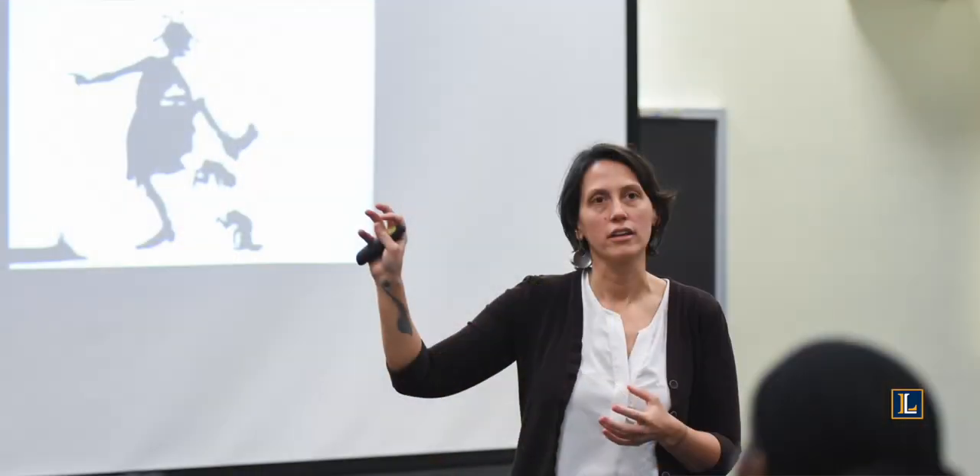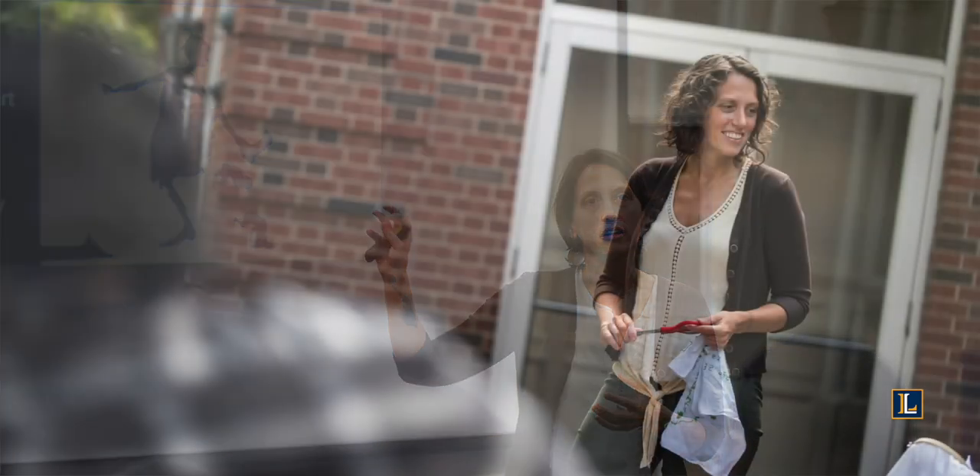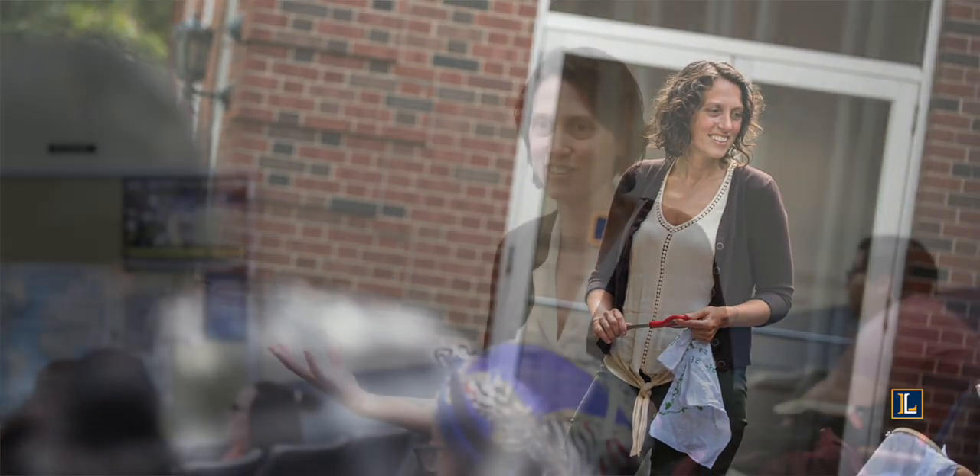My name is Dr. Erin McCutcheon and I'm an assistant professor of art history at Lycoming. What makes our art history major unique is the fact that students are being introduced to the foundations of art history. We have introductory courses that run from cave painting to contemporary art, and they're really getting those foundational skills they need to figure out what they want to do and what areas they want to focus on.